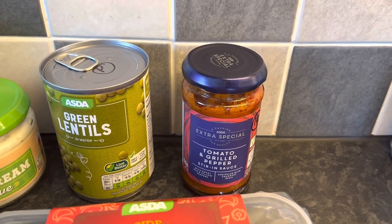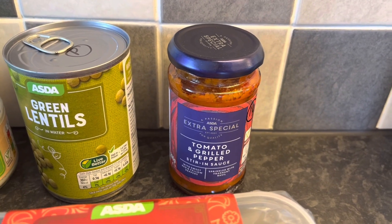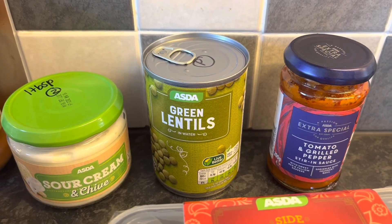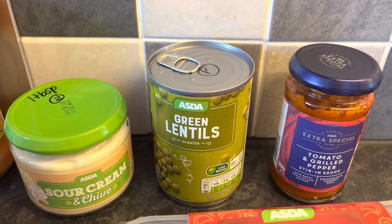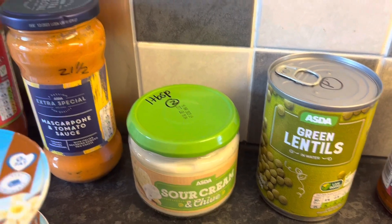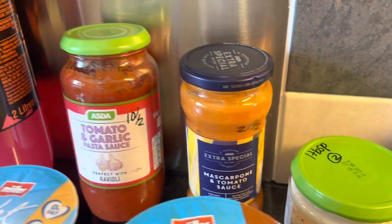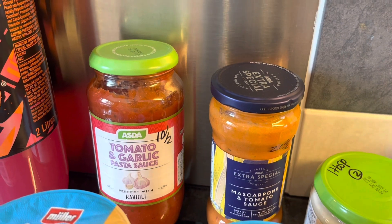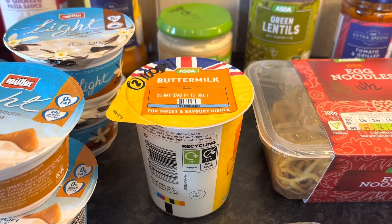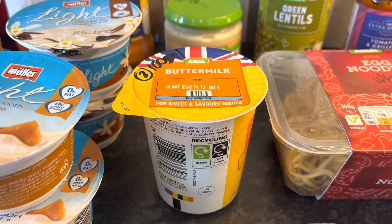I had to stop recording for a minute because I spotted something I hadn't checked the syns on. Tomato and grilled pepper stir-in sauce — that's 14 syns for that one. Some green lentils — that's for a recipe out of the new Hairy Bikers Dieters book. Some sour cream and chive dip — one tablespoon is 2 syns. Mascarpone and tomato sauce — 21.5 syns if you want that one. A tomato and garlic pasta sauce — 10.5 syns. And buttermilk — a coating for the chicken drumsticks — 2 syns per 100ml.